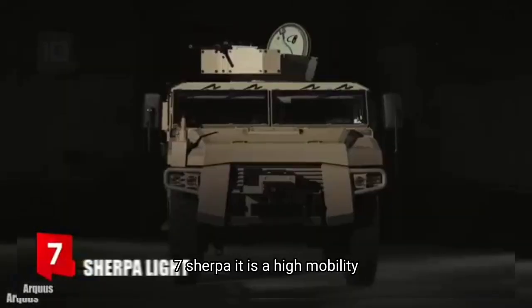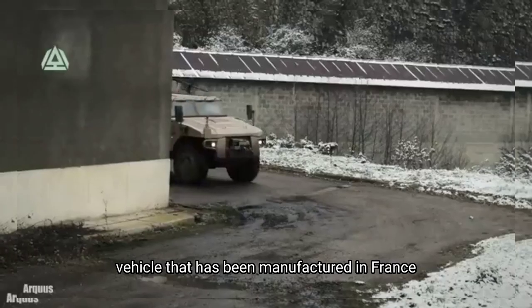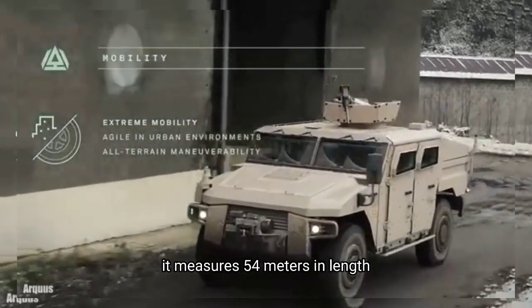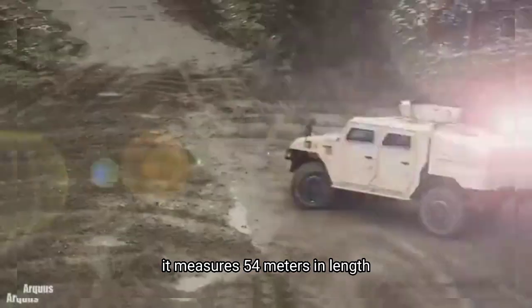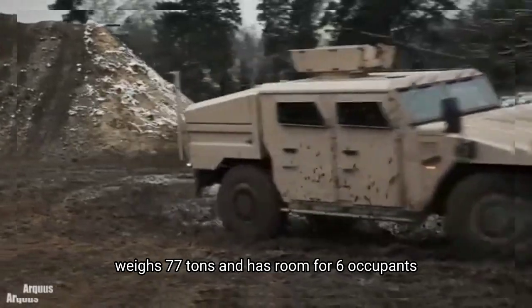Number 7: Sherpa Lite. It is a high mobility vehicle that has been manufactured in France. It is designed to be agile in urban environments. It measures 5.4 meters in length, weighs 7.7 tons and has room for 6 occupants.